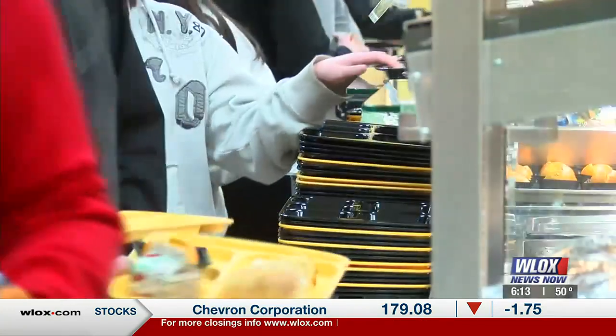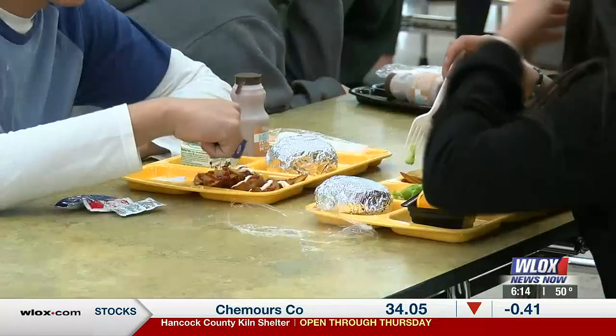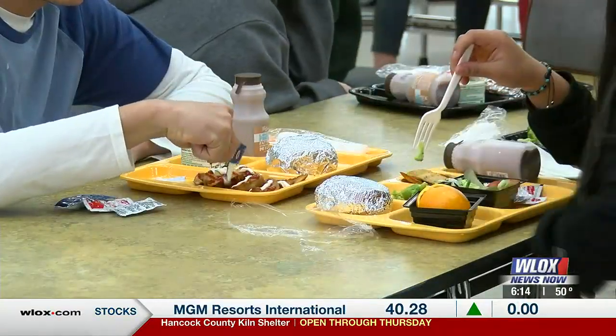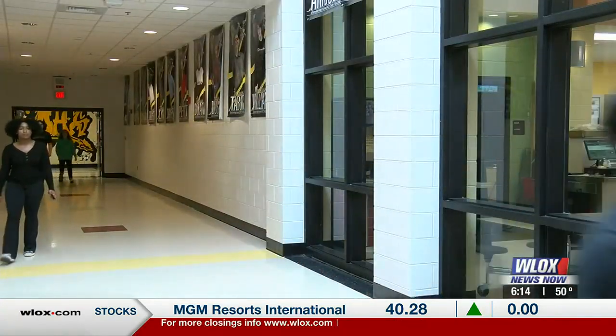I feel like it's a really good choice. It's a choice made for economic and environmental reasons at all 23 cafeterias in the Harrison County School District. D'Iberville senior Nathan Doan is one of many students happy to see the change.